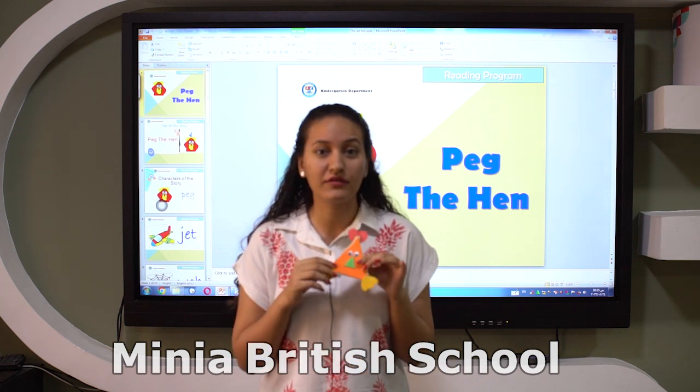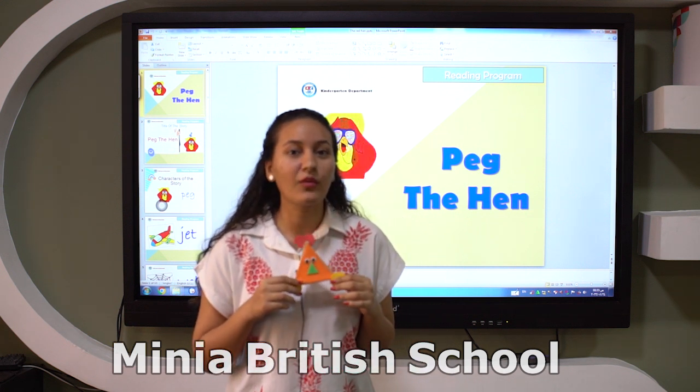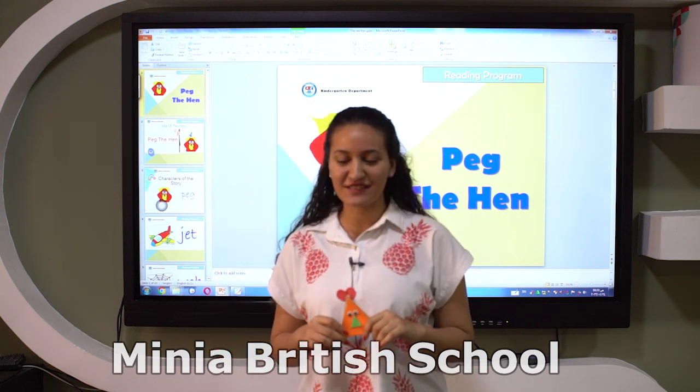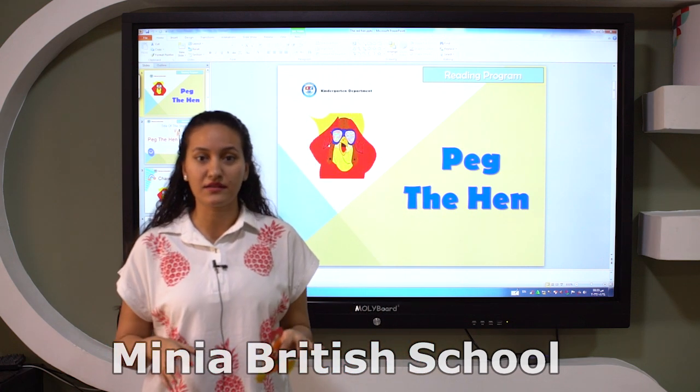Do you know what the name of my friend? The hen is called Peg. The hen is called what? Peg. Excellent. So today we have a story about the hen. Let's read it.